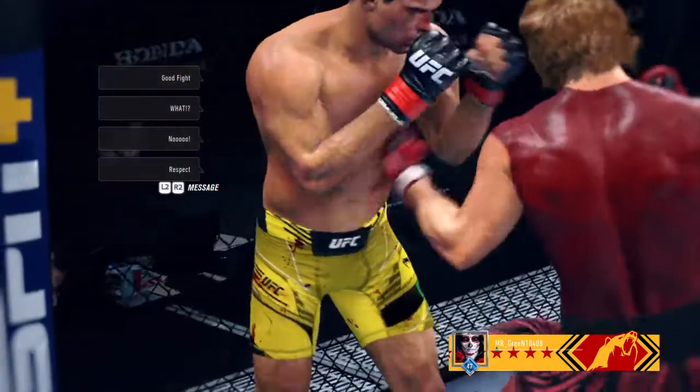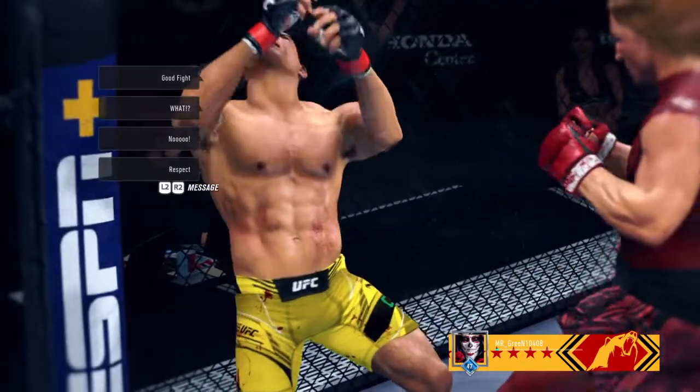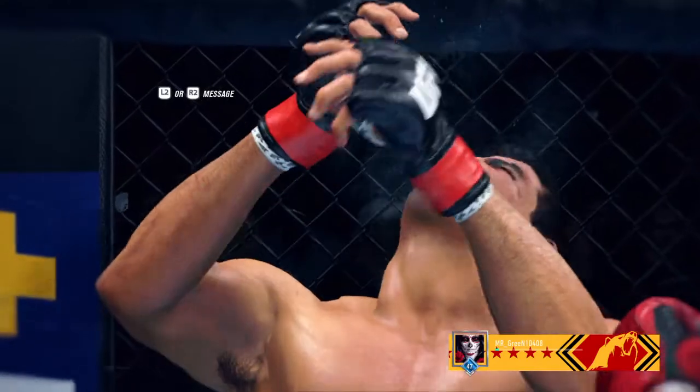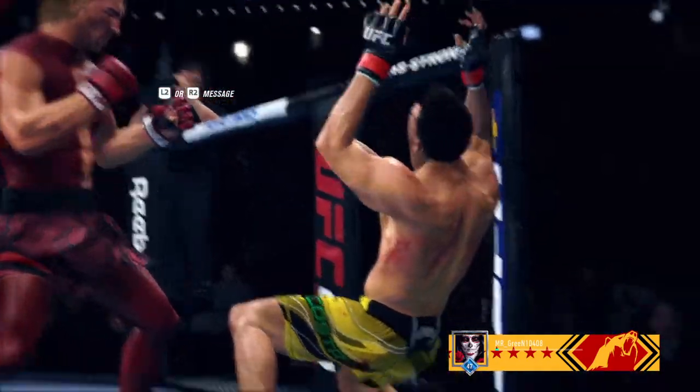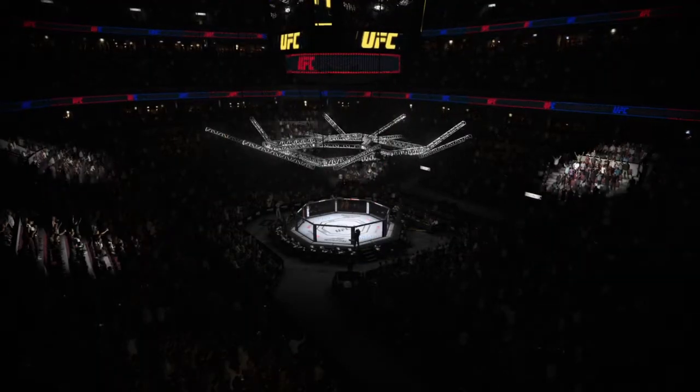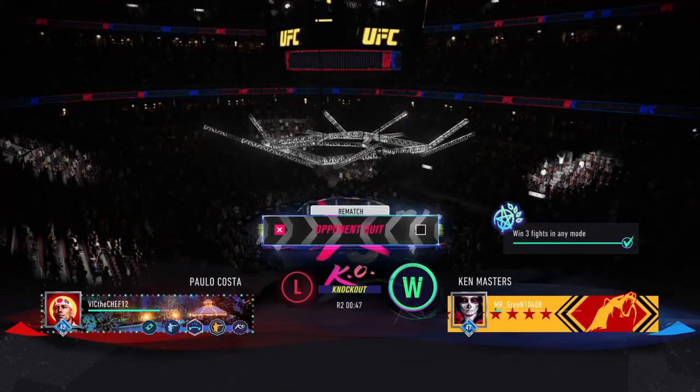All right DC, no Telestrator tonight, but we're going to get you some highlights from this one. This was a fight that had it all, and for my money, his best performance to date — in the biggest moment, you've got to show up, and that's exactly what he did tonight. He used every bit of his skill to get the job done.